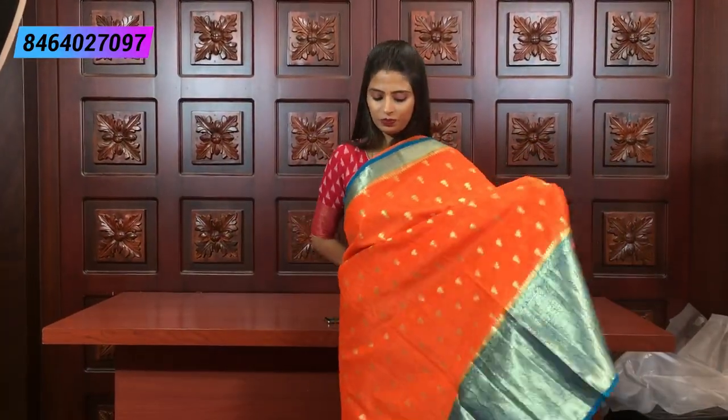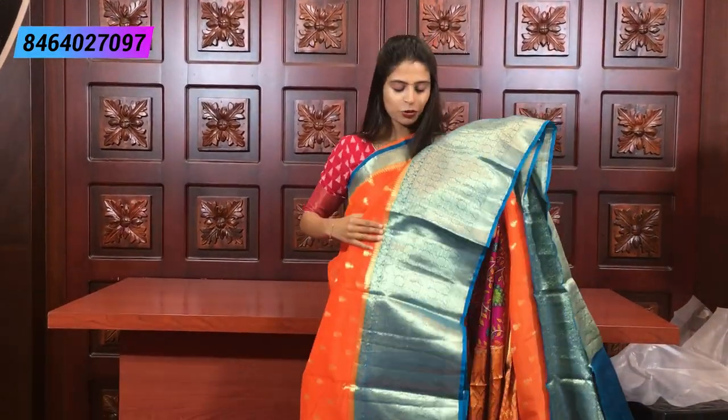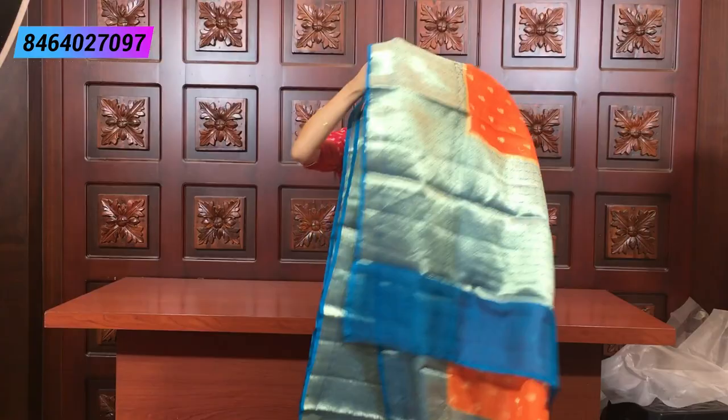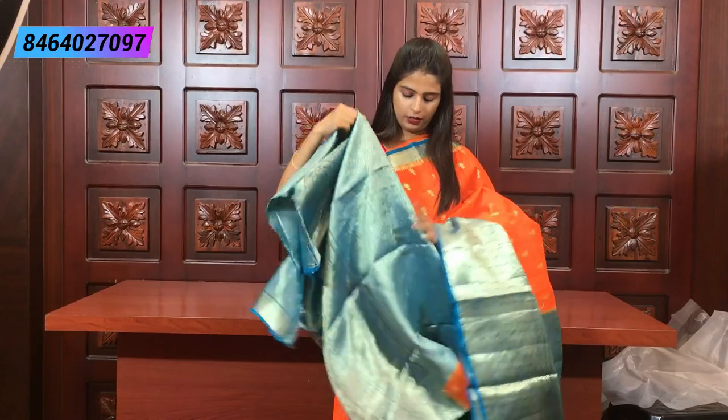Next combination: orange with blue — a bright combination! Look at this. In this episode we have seen a pure variety of silk Kota sarees, all at 5,680 rupees. It's a beautiful collection.